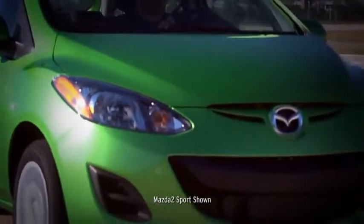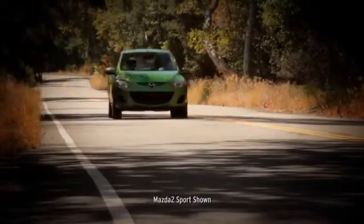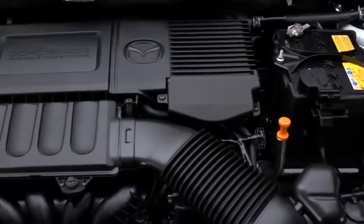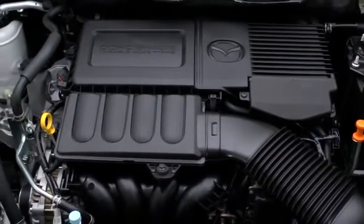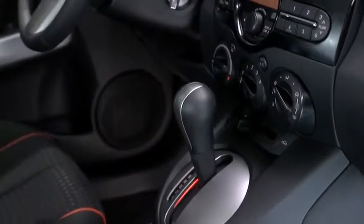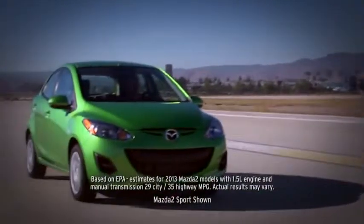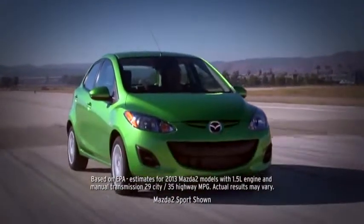The Mazda 2 delivers the kind of performance to keep you driving past the fuel pump, but never restricted to the slow lane. Built with an MZR 1.5 liter engine and an award-winning five-speed manual transmission or an available four-speed automatic, it gets up to 35 miles per gallon highway without sacrificing a single drop of excitement.